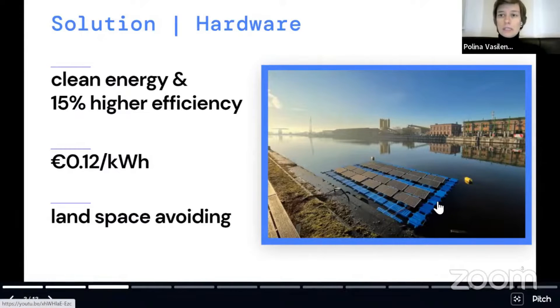The cost of our electricity will be twice less than electricity from the grid and we don't occupy any land space. We are focusing on near-shore locations where half of the global population live. You can see our last installation was done in Belgium, in our standard port, and the system can survive wind speeds of more than 100 km/h.